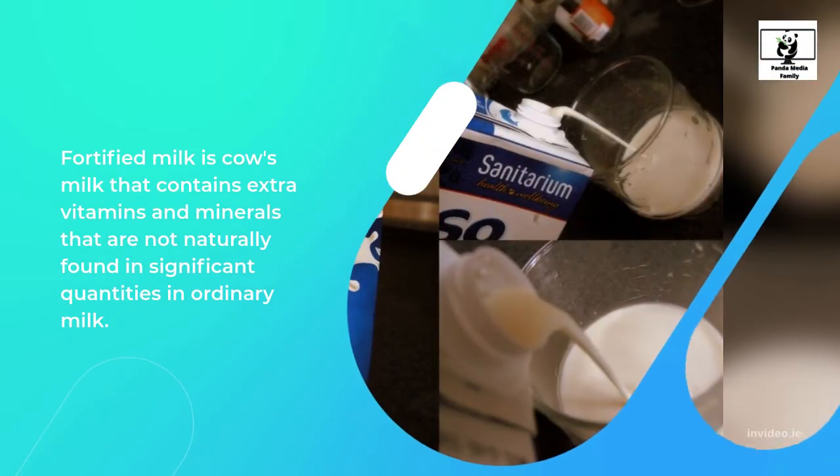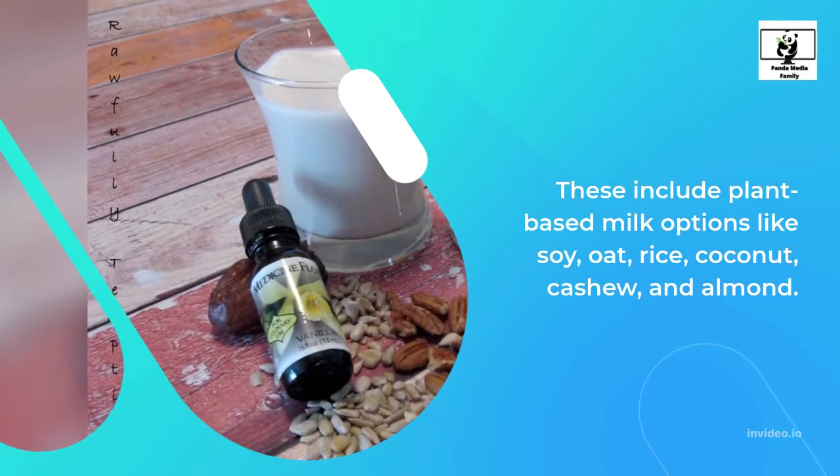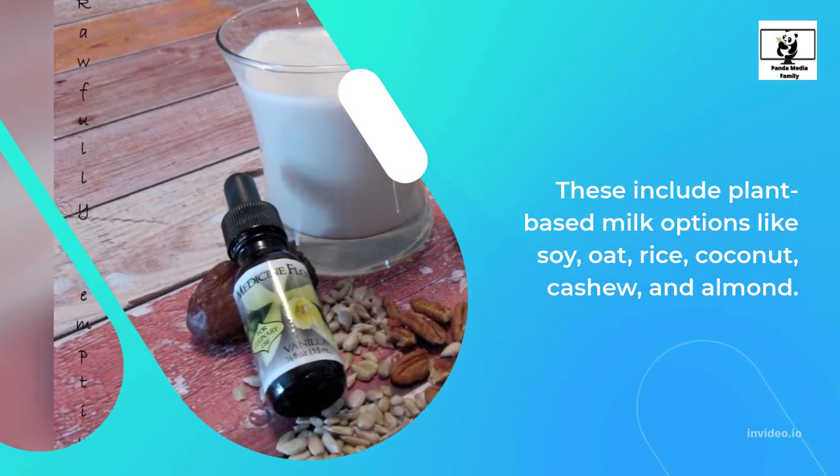Fortified milk is cow's milk that contains extra vitamins and minerals that are not naturally found in significant quantities in ordinary milk. If you're lactose intolerant or just not a fan of cow's milk, you can find milk alternatives that also contain extra vitamins. These include plant-based milk options like soy, oat, rice, coconut, cashew, and almond.